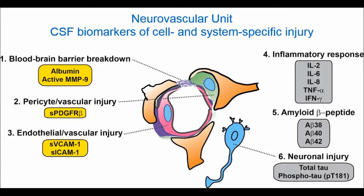We also determined cerebrospinal fluid biomarkers of blood-brain barrier injury and of different cell types within the neurovascular unit, including endothelial cells, pericytes, inflammatory response, amyloid beta, and tau.